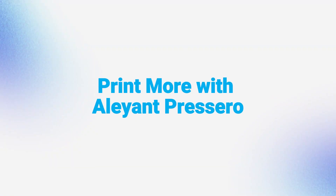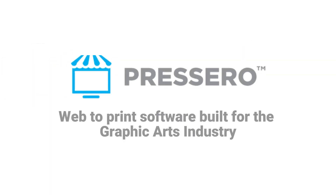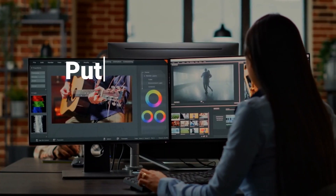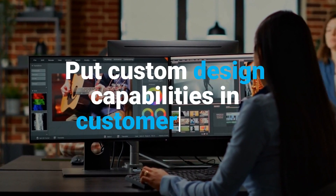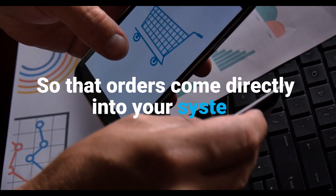Print more with Alain Precero. With Precero's web-to-print software built for the graphic arts industry, you can create an online store, put custom design capabilities in your customer's hands, and automate your print workflow so that orders come directly into your system.